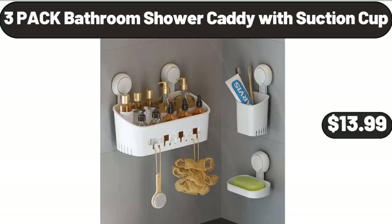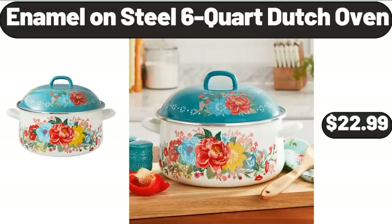3-pack Bathroom Shower Caddy with Suction Cup, $13.99. Enamel on Steel 6-quart Dutch Oven, $22.99.